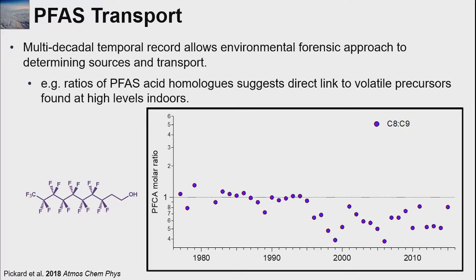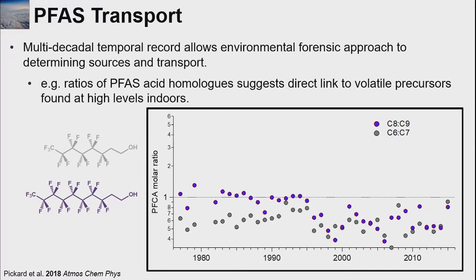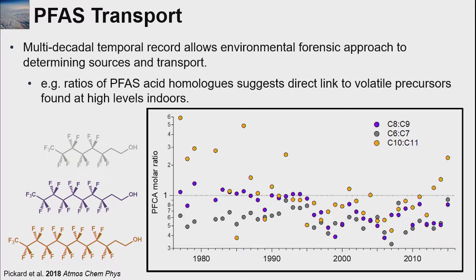One of these volatile compounds, we know from chamber experiments, can degrade into persistent compounds. We know the expected ratios of different homologs. For example, one volatile compound forms two of the persistent acids in about a one-to-one yield, and another volatile compound again forms two different homologs at about a one-to-one yield. These forensic techniques tell us that these persistent acid homologs provide a link between the volatile compounds we are emitting in our homes and the high levels we're seeing in ice caps.